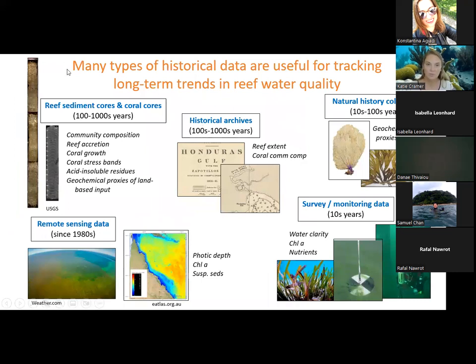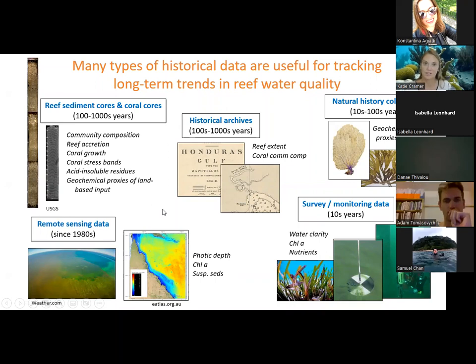Our first activity as a working group was to identify the different types of historical data useful for tracking long-term trends in reef water quality. First, there is paleo data — reef sediment cores and coral cores spanning hundreds to thousands of years — which can provide information about reef water quality change via the composition of reef fossils and community composition changes, metrics of reef health like reef accretion rates and coral growth rates, coral stress bands indicating past bleaching events, the amount of land-based sediments reaching reefs via acid-insoluble residues, and geochemical proxies of land-based input from stable isotopes of nitrogen, carbon, and oxygen.